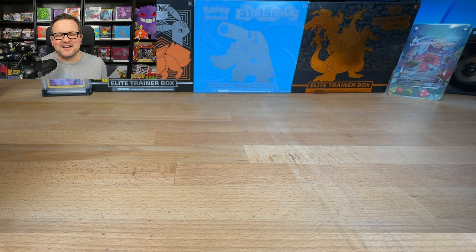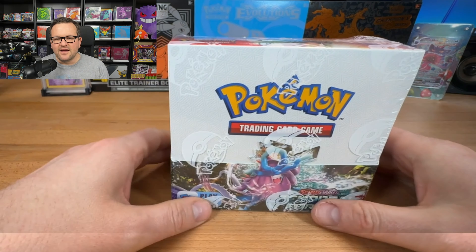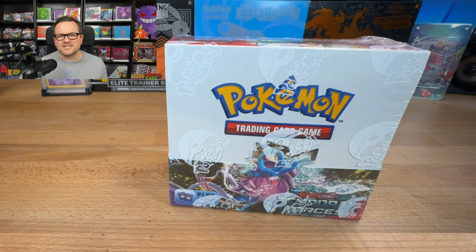Hey guys, this is Pokemon Bri hopping in here again. Before getting into today's video, I just want to announce the giveaway that I'm going to be having for the month of May. It is going to be for a Temporal Forces booster box. May is the one year anniversary of me starting this channel, so I figured I'd give back to you guys in a big way for all the views, likes, comments, subscribers, members, and so forth.